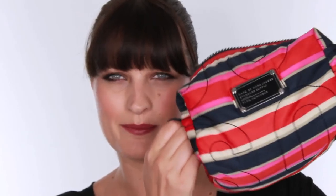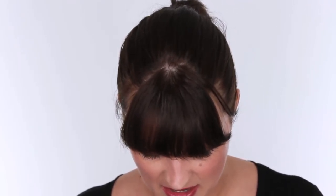Hi guys, welcome back to Pixie Woo. Nick did a 'What's in my makeup bag' video the other day, so I thought I'd do one. I love my makeup bag — it was a present from Marc Jacobs. It's got really nice lining; it was expensive. I looked at how much it was and I wouldn't have bought it for myself, but it was a nice gift. Right, let's see what's in my makeup bag.